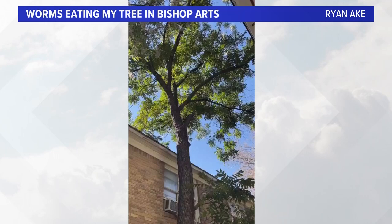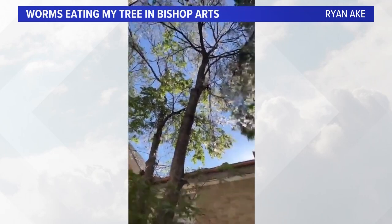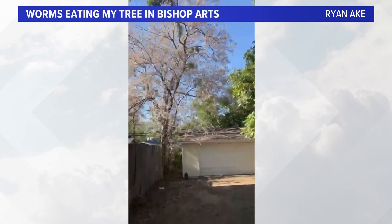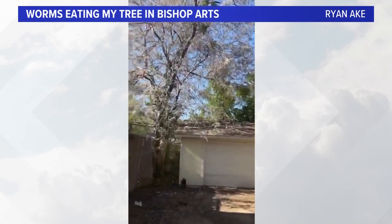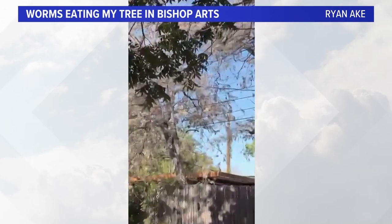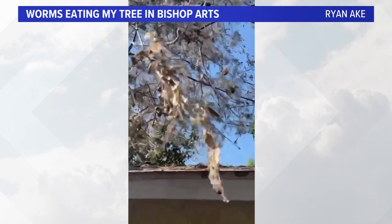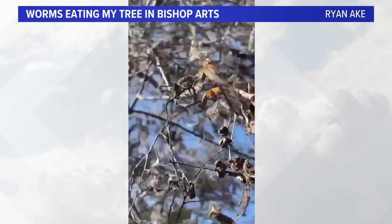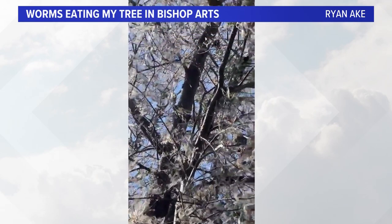This is in Bishop Arts. Now look, they eat all the leaves on the trees, and you can see that tree right there — all the leaves are gone. As we zoom in a little bit more, look at that. That other tree's lost all its leaves. They just eat the leaves, and then they leave behind this — I don't know, it's like a mess of cobwebs. This is what they look like, Cynthia. Too bad you're not eating dinner right now.